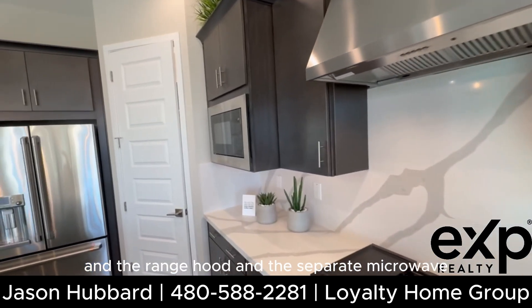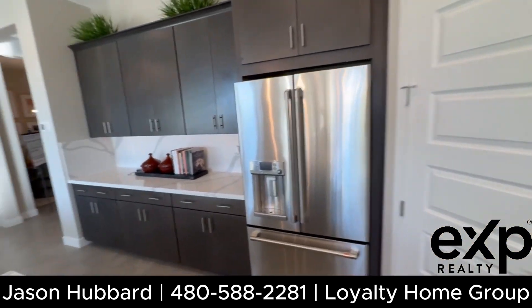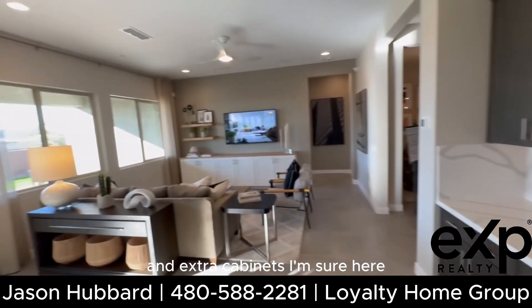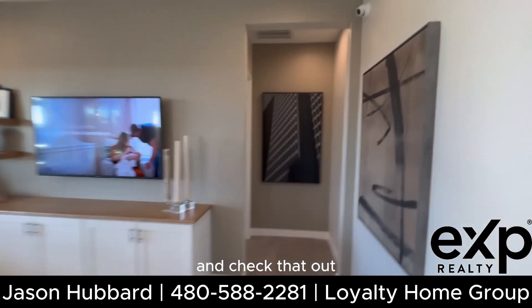There are upgraded soft-close cabinets and a chef-style kitchen with gas, a range hood, and a separate microwave. There's also a little pantry and extra cabinets. Let's head over to the master bedroom and check that out.